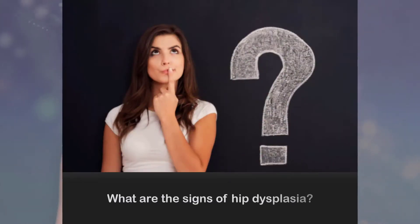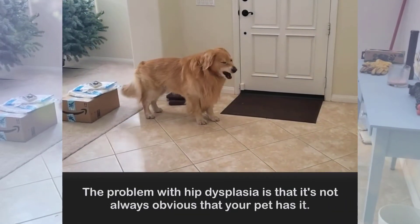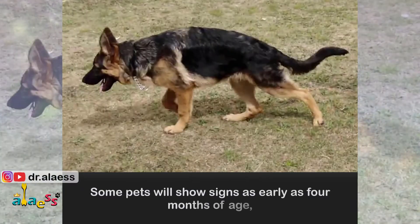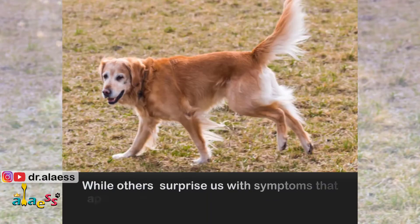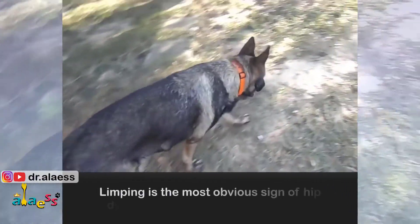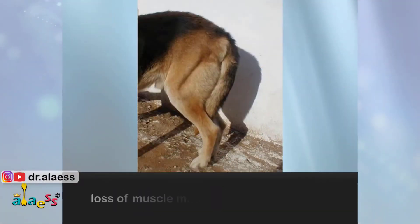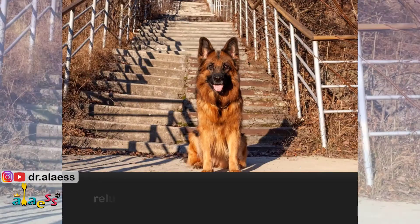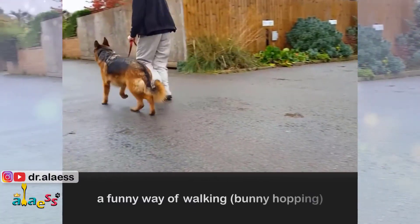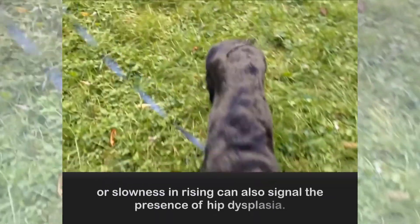What are the signs of hip dysplasia? The problem with hip dysplasia is that it's not always obvious that your pet has it. Some pets will show signs as early as 4 months of age, while others surprise us with symptoms that appear only when they reach middle age or even later. Limping is the most obvious sign, but it's not always present. Loss of muscle mass in one or both thighs, reluctance to jump or climb the stairs, a funny way of walking like bunny hopping, or slowness in rising can also signal the presence of hip dysplasia.